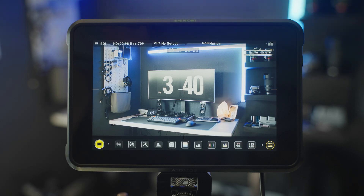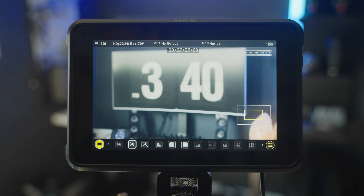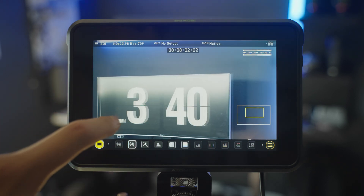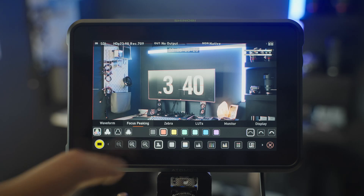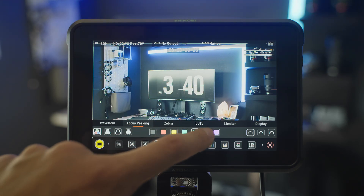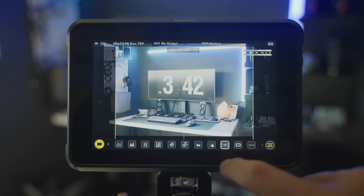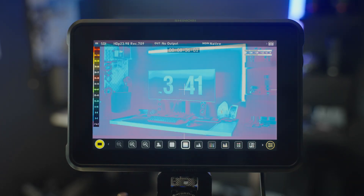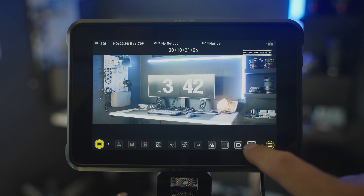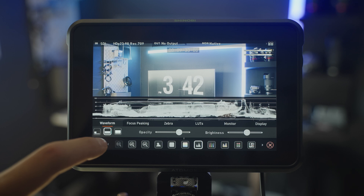If we take a look at the bottom of the screen, the layout is very close to all other Atomos monitors — some icons have just been moved around, but all your great tools are there. We have two and four times zoom, zebras, focus peaking, various waveforms, vector scopes, RGB parades, histograms, guides, and false color. You can also adjust the location of those different tools and their opacities. Very standard to an Atomos monitor if you're currently using one.